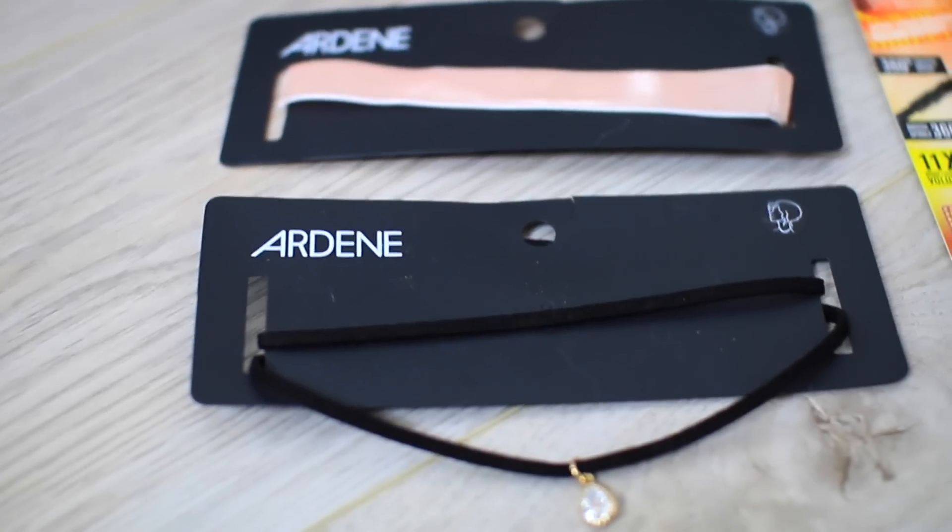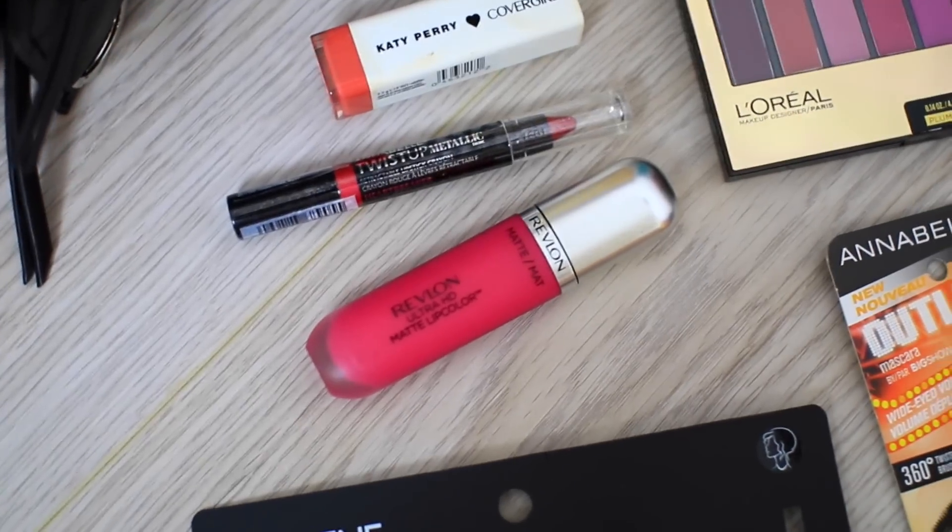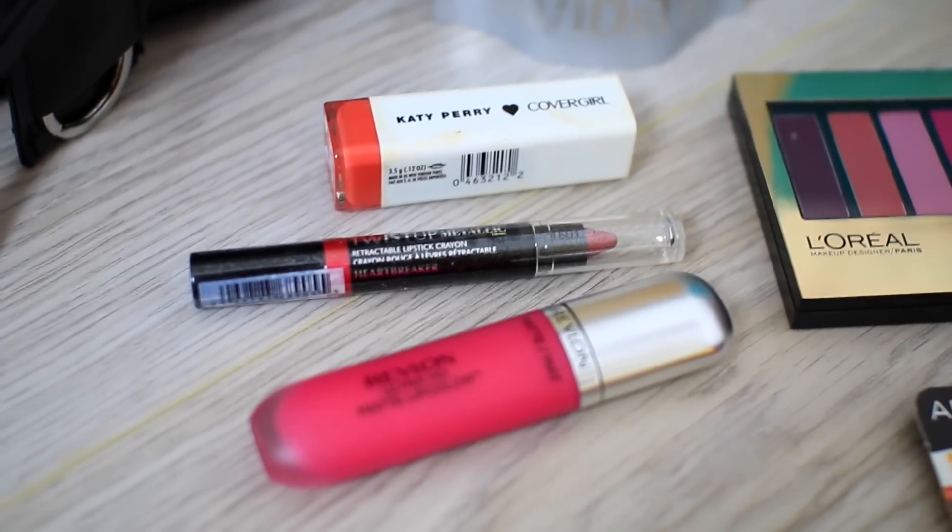Let's get onto the fun stuff — I'm going to show you guys the prizes. If you guys know me, you would know I am obsessed with chokers, so of course I had to include some chokers in this giveaway. Next up we have some lip products: I'm giving away a Katy Perry lipstick along with a Revlon HD Ultra matte lip color and then another really pretty pink metallic color.